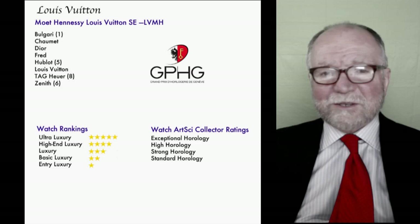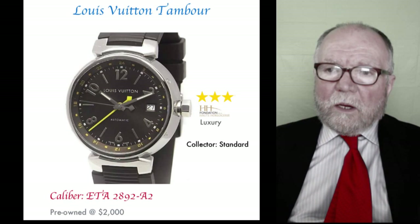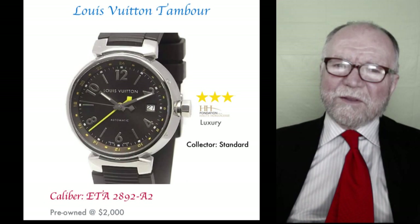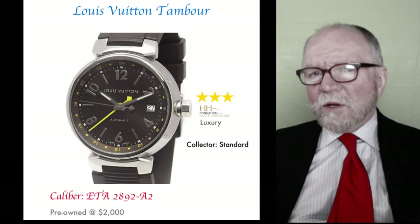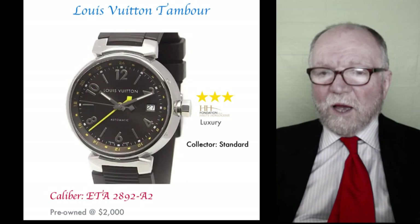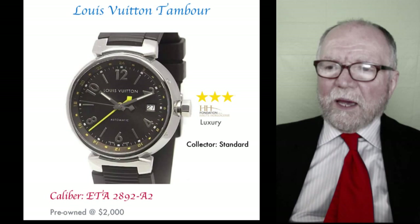With those tools as background, let's look at some deals I found. The first one is Louis Vuitton. We tend to think of it as a designer brand, not a real watch brand, but they're trying to change that. We're going to start with the Louis Vuitton Tambour — 'tambour' means drum — it's a great big, fat watch that I sort of like. Louis Vuitton is rated three stars by watch-rankings.com.